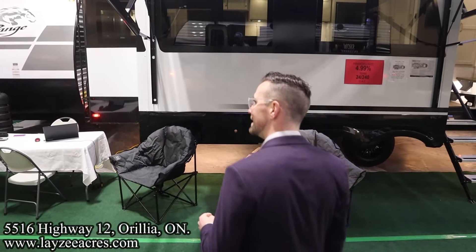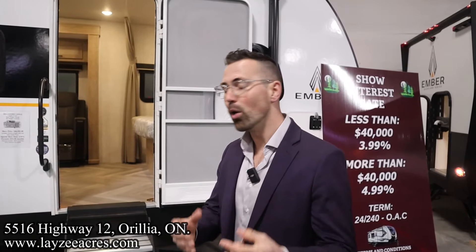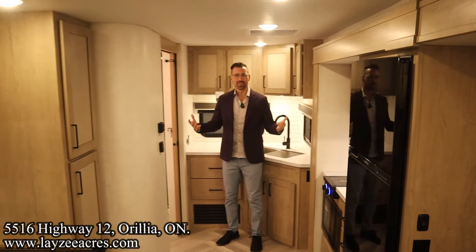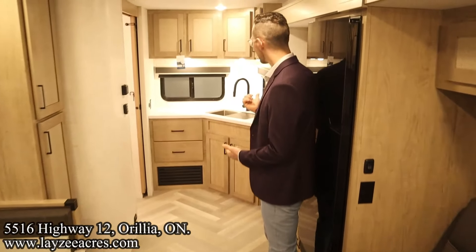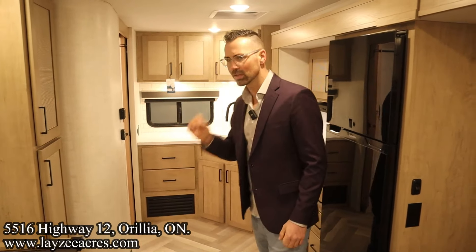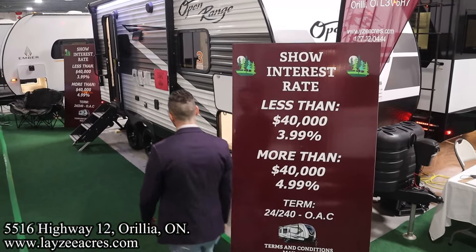Coming back out, we're going to take a look at the Ember. We already talked about the 26 ETS, but this one we just killed it with at the Toronto show. Check out this model — feel the lighting in through here, it's nice and warm. We've got theater seats across from the TV, a booth dinette down below, and a great corner kitchen. Perfect travel access with the slide closed — we can get to our bedroom and bathroom. All this space is great usable space, and just a brilliantly finished model.